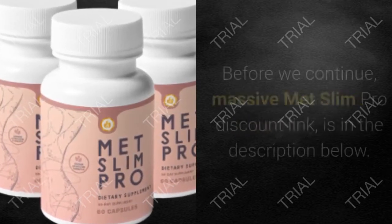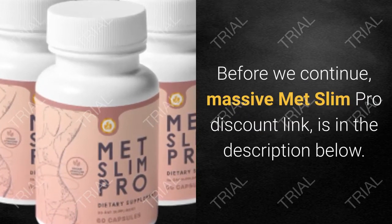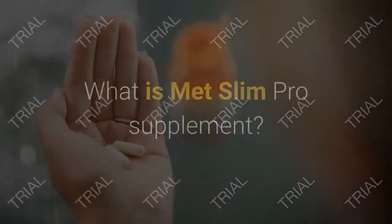Welcome to MetSlim Pro Review. Before we continue, a massive MetSlim Pro discount link is in the description below.